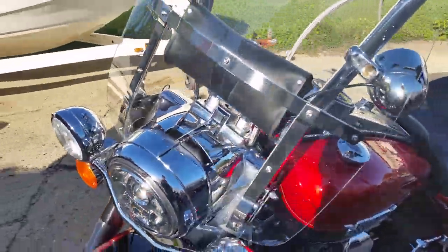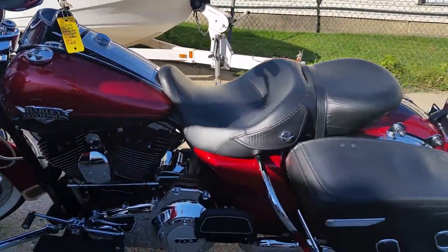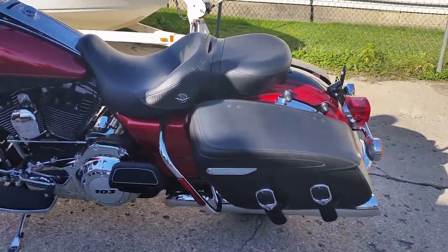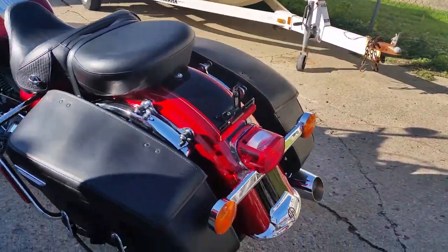It's got ember red Merlot two-tone paint that shines like new, tons of chrome, 103 cubic inch motor, hog tunes, saddle bags, windshield, highway lights and more. This is a 10 out of 10. Turn heads for only $15,900.